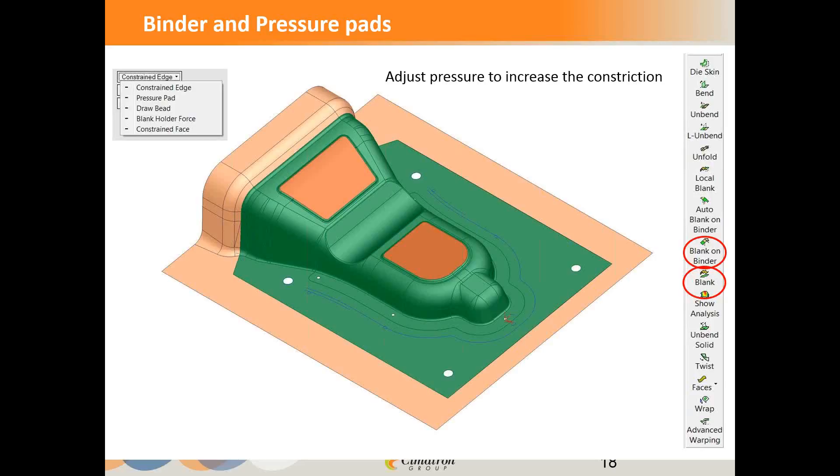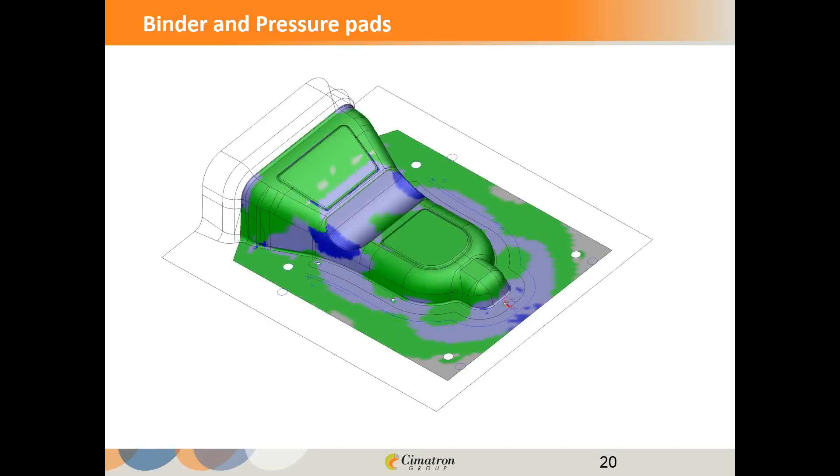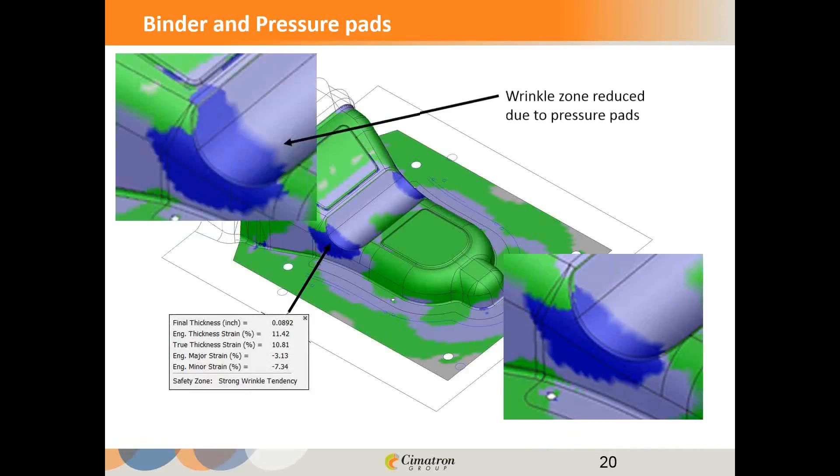The pressure pad is designed to constrict the area between the pads — the wrinkle area — to reduce the flow of material into there so it doesn't get there too quickly and start to wrinkle. Pressure can be adjusted to manipulate how that pressure is going to affect the part. Looking at the result, the wrinkle area has gone to about 10%, which is still significant, but compared to before, it's quite a bit reduced. You can see that pressure pad has had an effect, reducing the wrinkle along the top of the part.